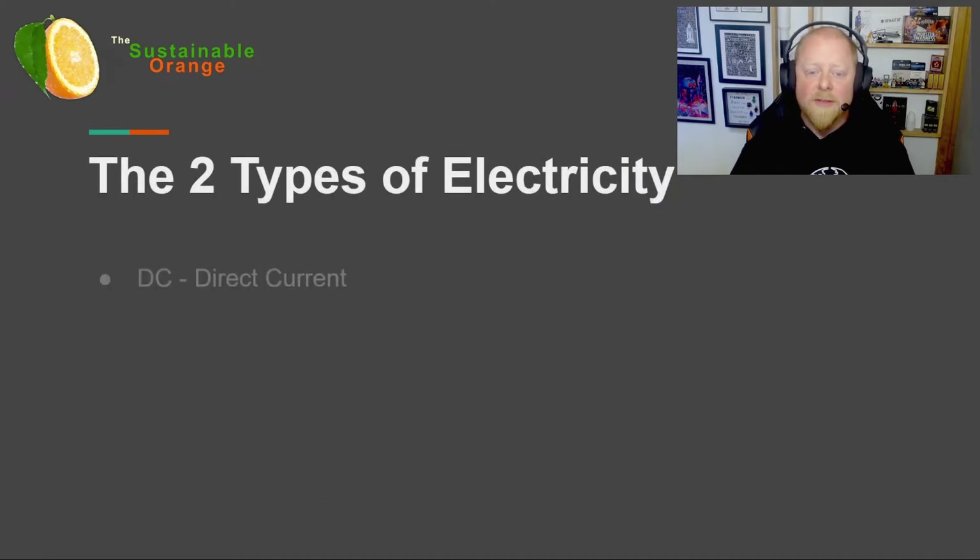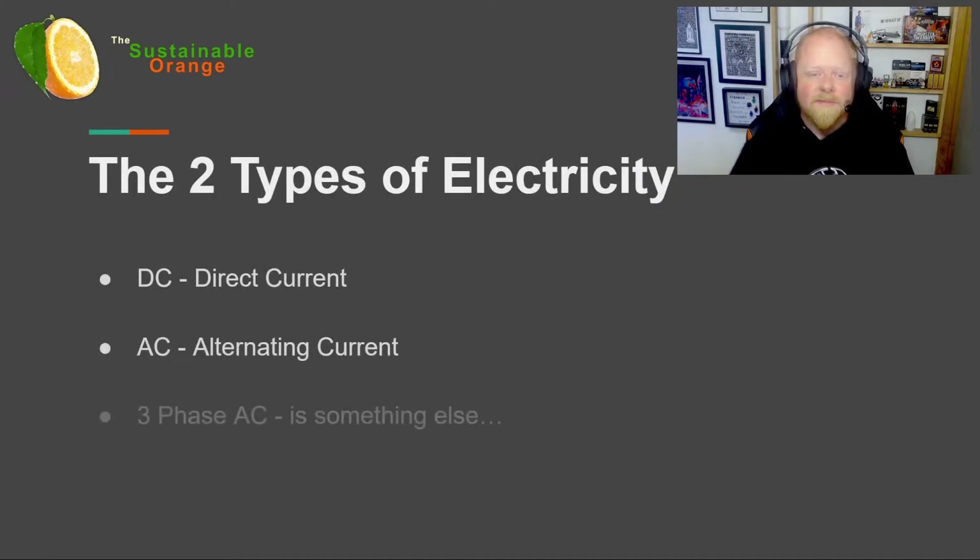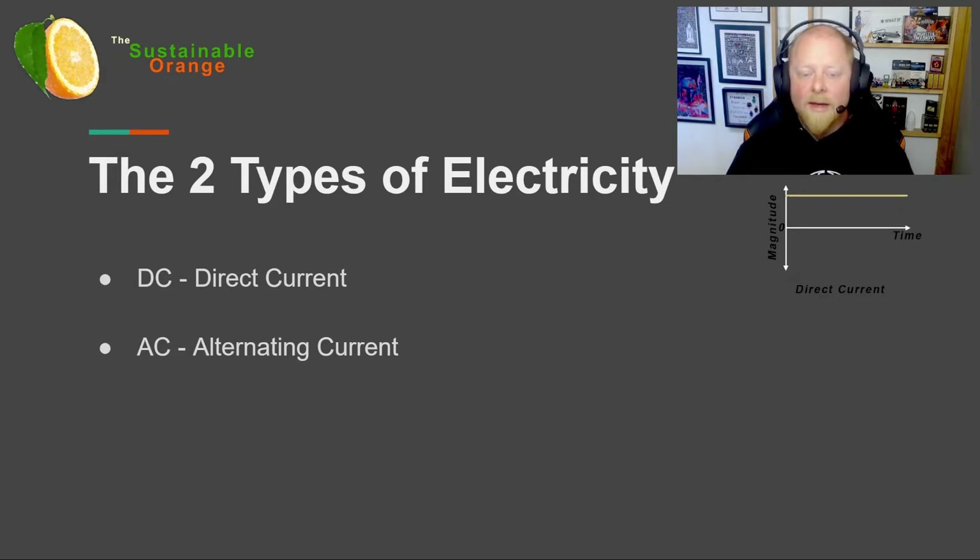It's important that we know about the two main types of electricity. DC, or direct current, is a flat delivery of electrical power with electrons flowing in a single direction only. AC, or alternating current, is an oscillating variable delivery of electrical power. Here electrons flow back and forth periodically, usually tens of times a second. The key bit here is that AC and DC are not directly compatible with each other due to their differing power delivery characteristics.